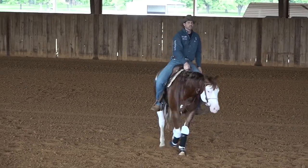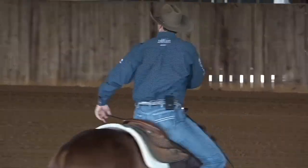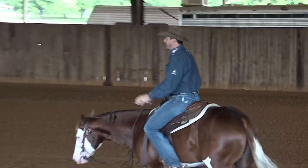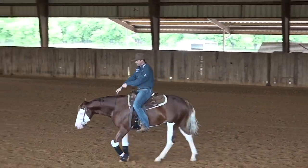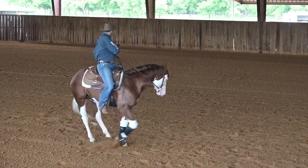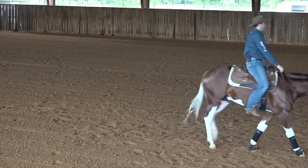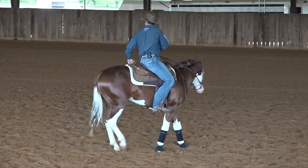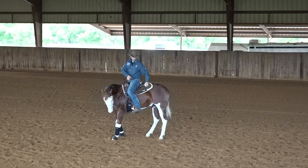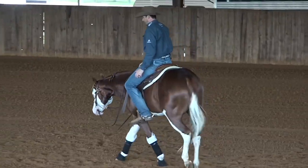I like to do this with my young horses as a fun game. I walk a certain direction, then all of a sudden look 180 degrees behind me as if somebody called me, and then steer my horse 180 degrees to walk the opposite direction. What should happen at that moment is that the horse looks in that direction, follows with that inside leg stepping in and crossing over, and then walks in that direction. It should be that simple.